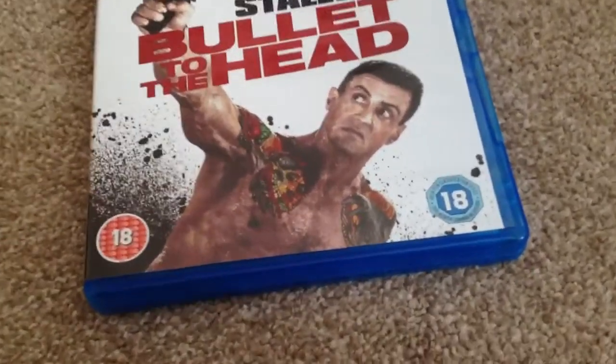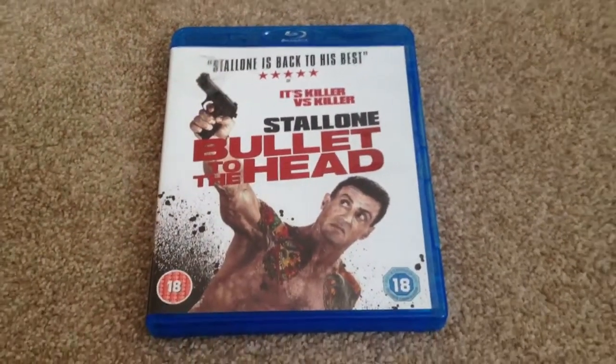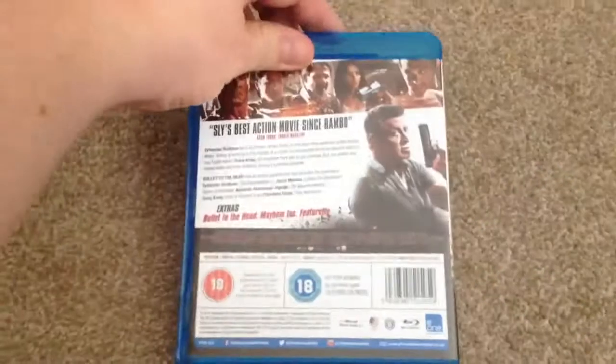Here we have the front — this is pre-owned from blockbuster.co.uk, I paid £6 for it. We have the side and the back.